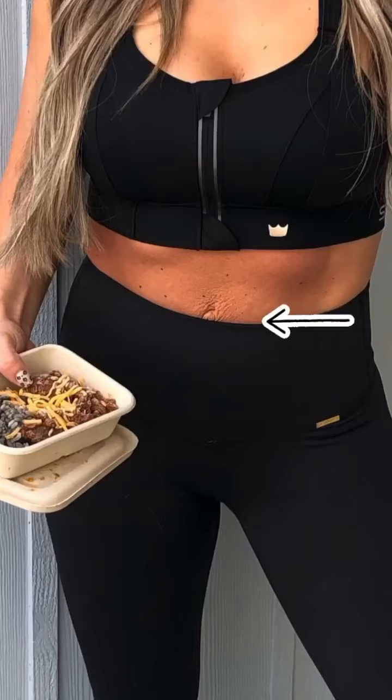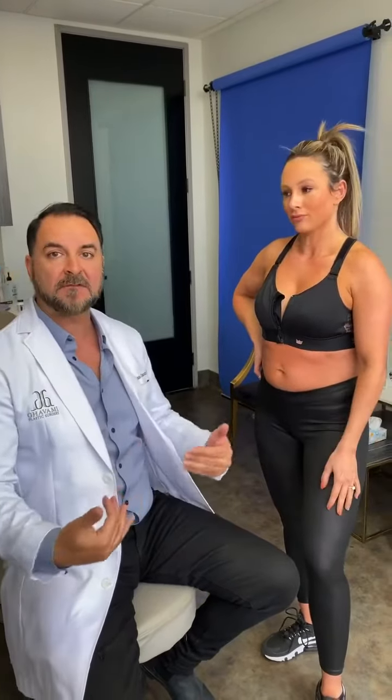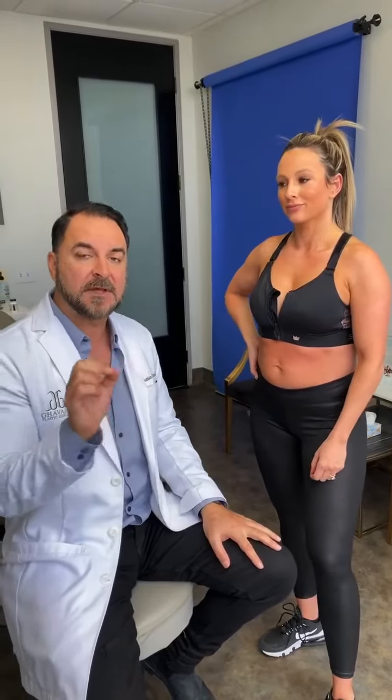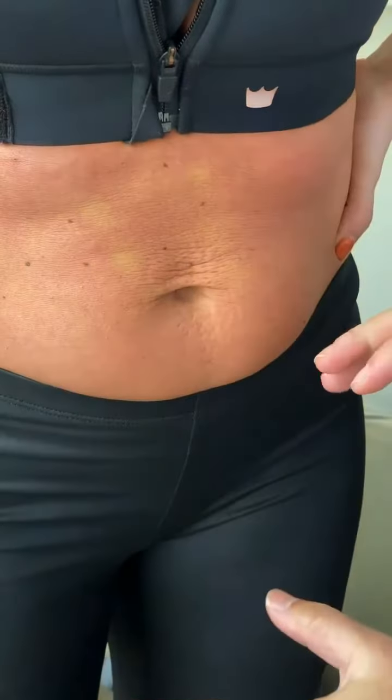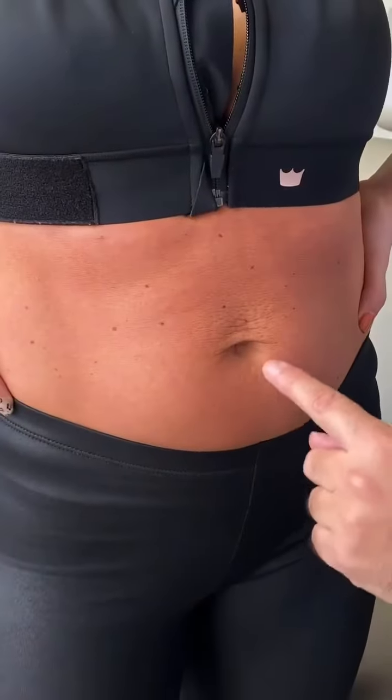A lot of stretch marks, how loose your skin is, and how much somebody needs a tummy tuck and skin removal after pregnancy is based on genetics. She did all the right things — she has good genetics, she's always worked out and been healthy, and she oiled up throughout her pregnancy. She's going to get her six pack back. There's a little loose skin near the belly button — not loose enough for a tummy tuck, not big enough for lipo.